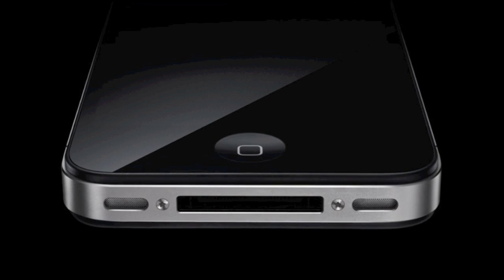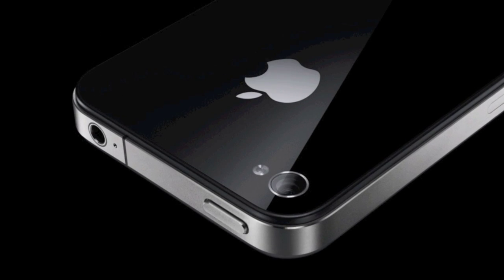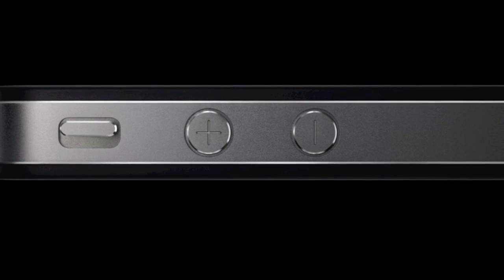It comes in black or white — not just the back, but also the front. It's stainless steel and has lost a lot of the curvature, so it's more industrial. What I really like is that the stainless steel band that goes around the device is actually an antenna. So stainless steel means we don't have to worry about scratching it, and we also get better reception because the band wrapping around it is used as an antenna.